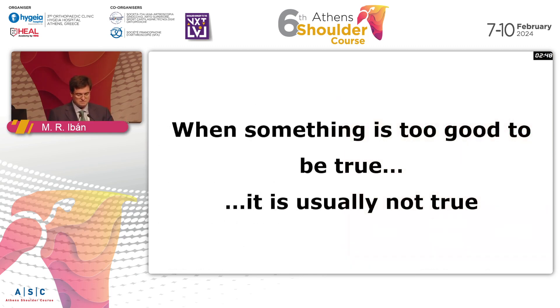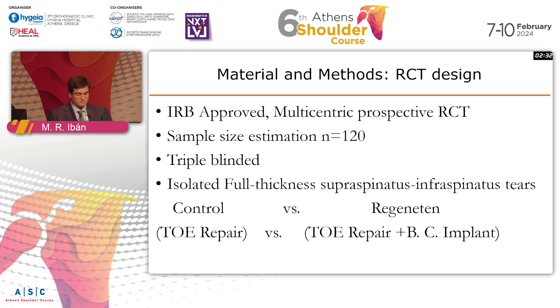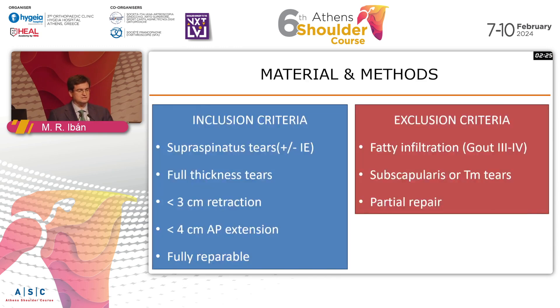I was really skeptical when I had this data around 2020, so we decided to do a randomized controlled trial in Spain with colleagues Jose Luis Avila and Miguel Garciana Bled. This was a prospective randomized controlled trial including 120 patients, blinded. We selected mid-size to large supraspinatus and infraspinatus tears without subscapularis involvement, excluding patients with severe fat infiltration, retraction, or very large tears. We repaired them completely with a transosseous equivalent repair, then randomized patients to finishing the procedure or adding the bioinductive implant.